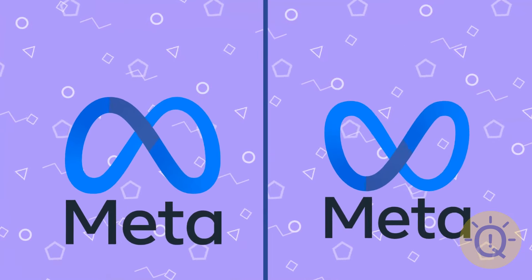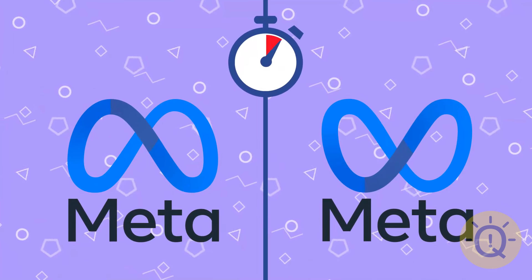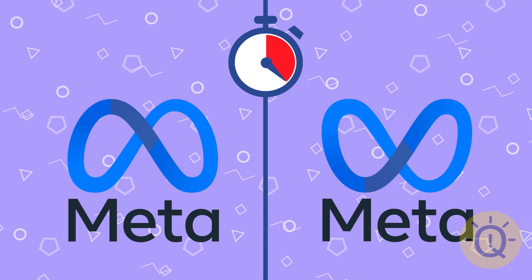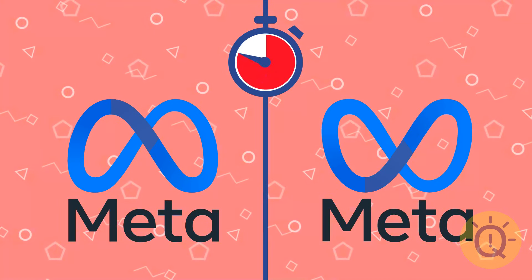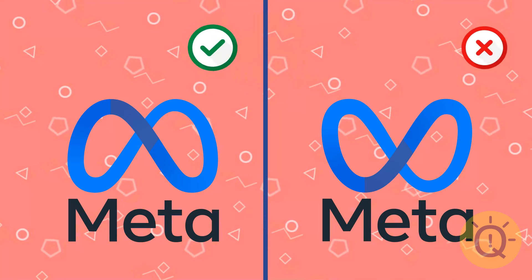The new Meta logo. Did you have enough time to remember it? Yes, of course, that's the one.